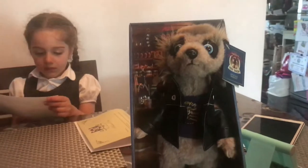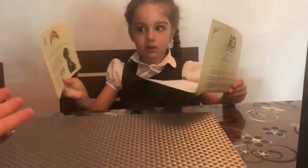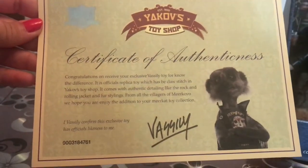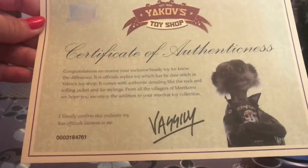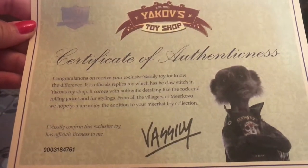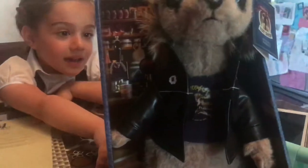So he goes in there, there you go. Look what I found — can I have a look at that please? So this is a certificate — certificate of authenticness, and he signed it. Who signed it? Vasili. He signed it? Yeah. So do you like it? Yeah.